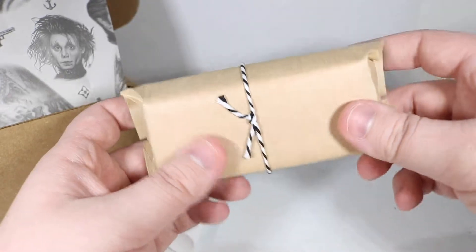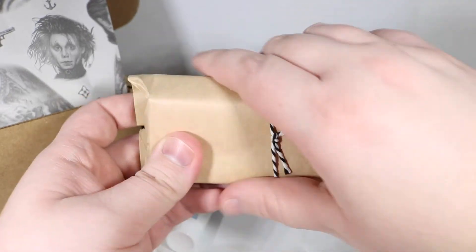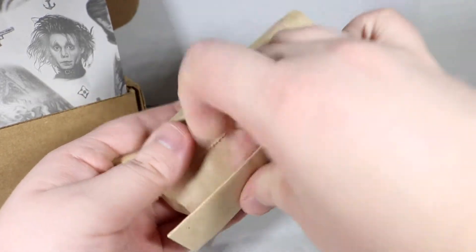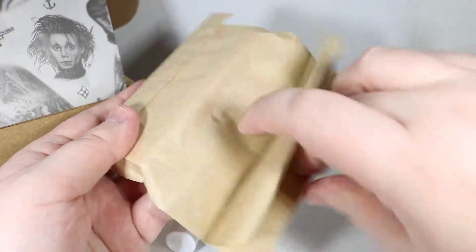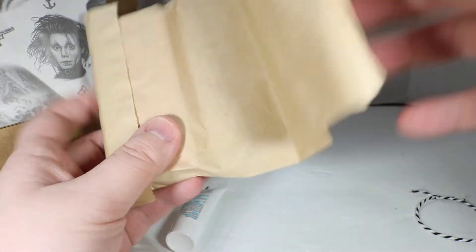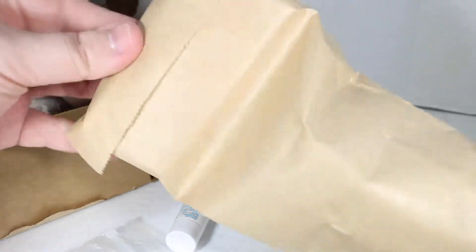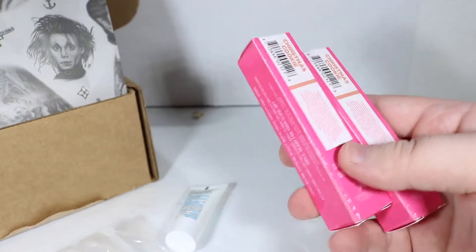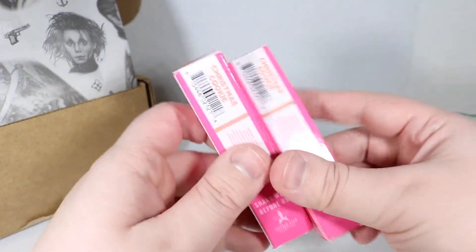And then I bet this is some type of soap-like product. Let's find out. It feels very like homemade kind of deal — like what you would get at a farmer's market or from a little boutique. Oh! Whoa! Okay, that makes sense — these are my lipsticks, doy!